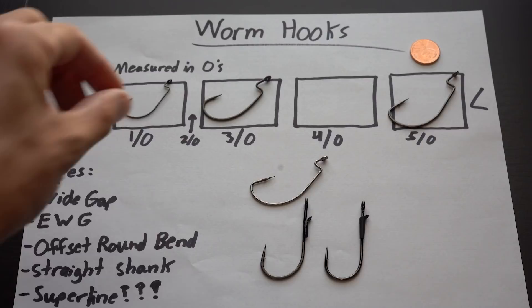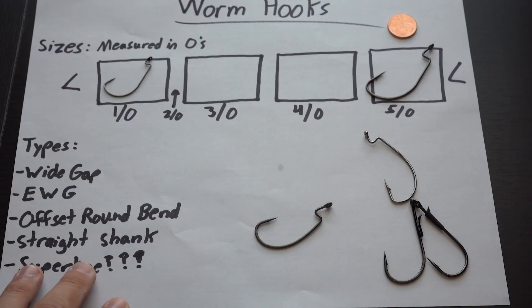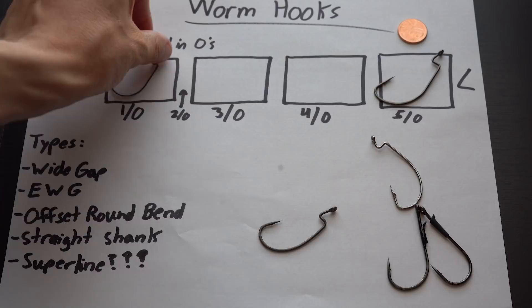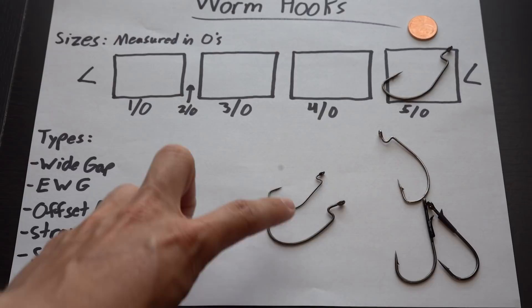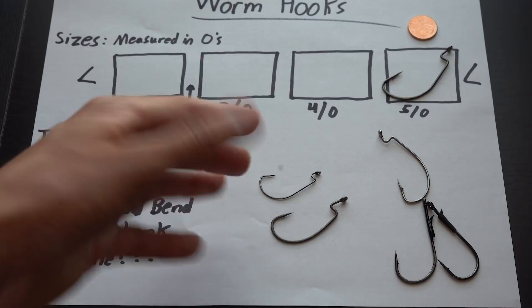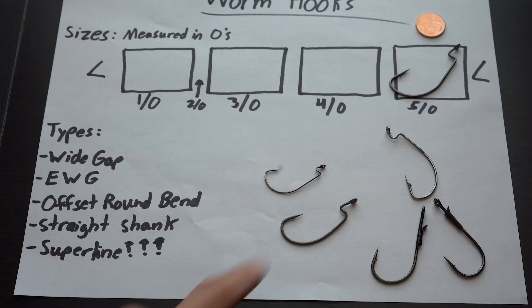What is a super line hook? This three-ought hook is what's called a super line. The reason it's called super line is because it is made for a thicker line size — the hook itself has a thicker diameter and it takes more strength to bend out. You can immediately tell the difference between this and a regular one-ought hook. I don't really focus on whether it's a super line or not — it doesn't matter much to me — unless you get down to very small sizes. This can be used as sort of a flipping hook in a pinch if you don't have any straight shank flipping hooks around.